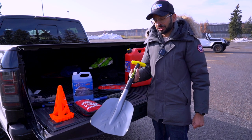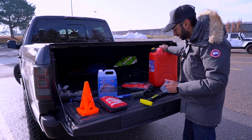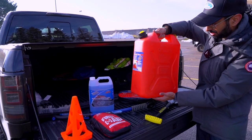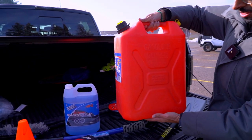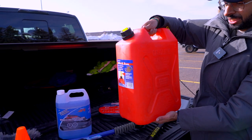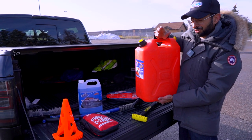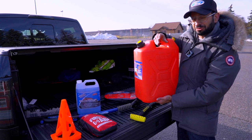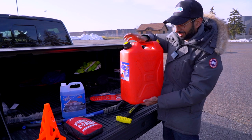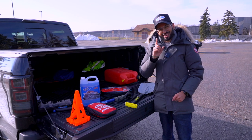Last but not least is this jerry can. They have smaller ones available but this is a real mighty one. It's great to have for yourself or for another vehicle out there that may be stranded. You can never go wrong with carrying an extra jerry can.